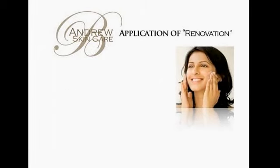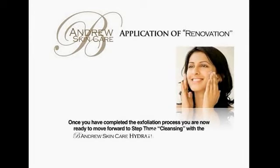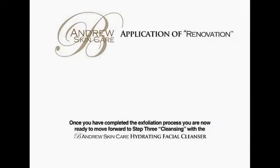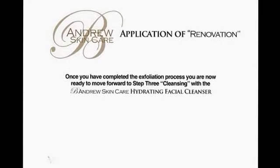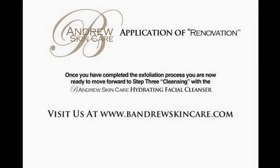Step 7: Rinse with warm distilled water. Once you have completed the exfoliation process, you are now ready to move forward to Step 3: Cleansing with the Beandrew Skincare Hydrating Facial Cleanser. You may visit us at www.beandrewskincare.com.